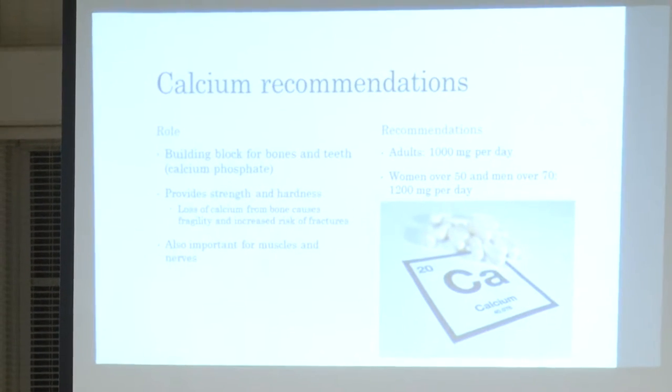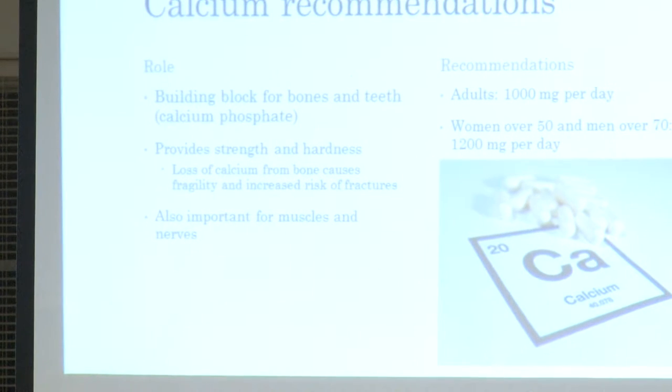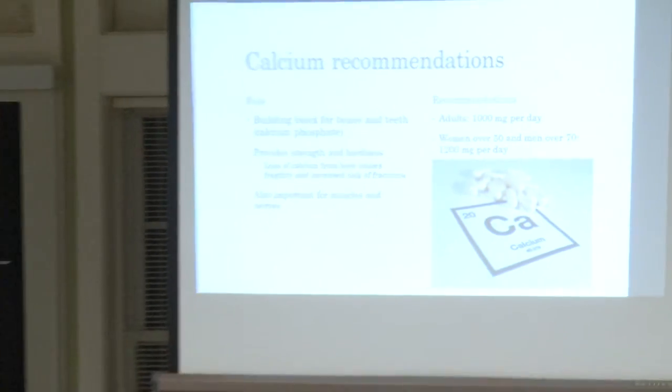Most of the calcium in the body is in the skeleton and the teeth. Calcium provides strength and hardness to bones and teeth, and if you don't have enough calcium staying in your bones they get soft or brittle, which can lead to problems. Calcium has other roles in the body too, but we're focusing on bones and teeth. Recommendations — including diet and supplements — for most adults are 1,000 milligrams per day.